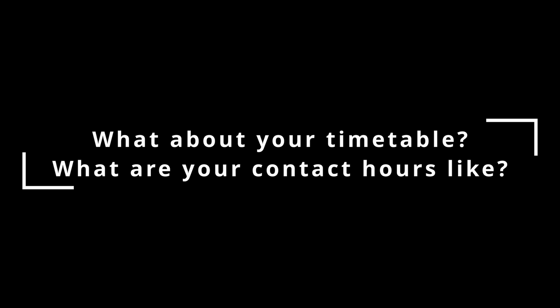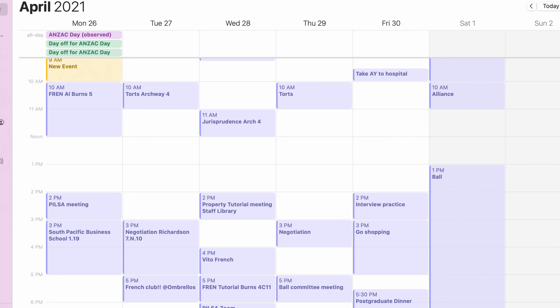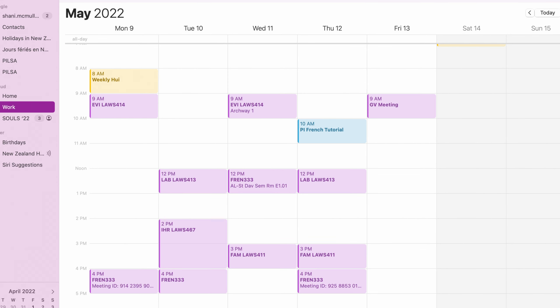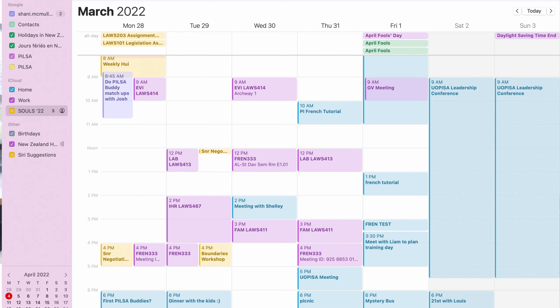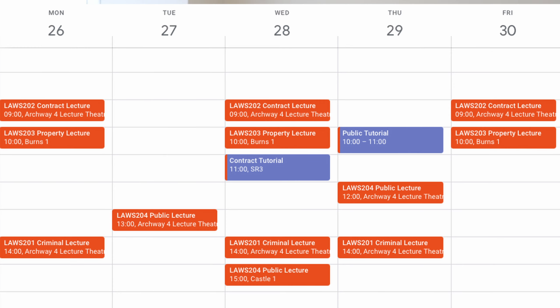What about your timetable? What are the contact hours like? For each individual paper you only really have to do two or three hours of contact time per week, but there is more of an expectation that you do readings and self-directed learning outside of class. Here's an example of my calendar from last year — I did some really cool law papers: negotiation, law in the South Pacific, law on emerging technologies. This year I'm doing international human rights, labour law, law of evidence, and family law.